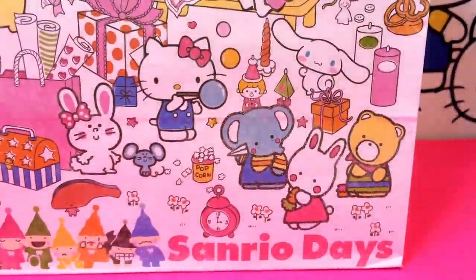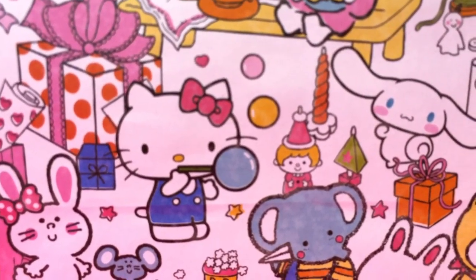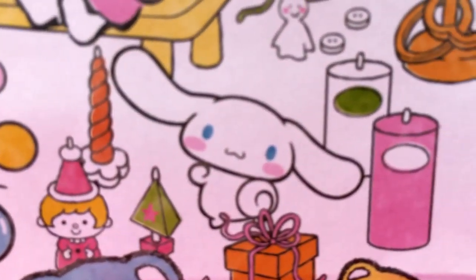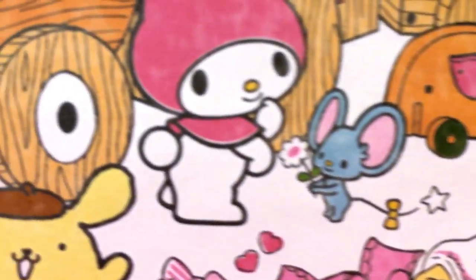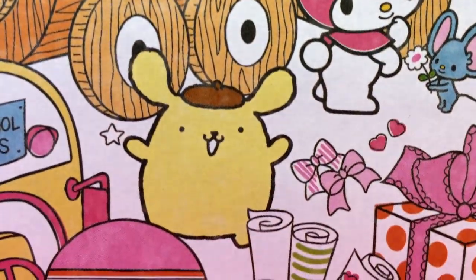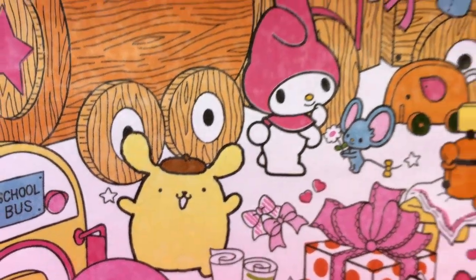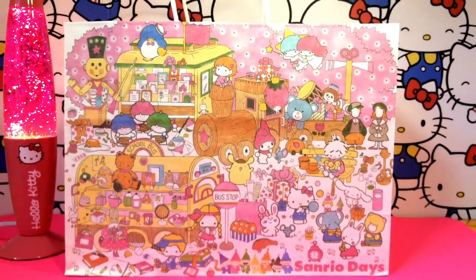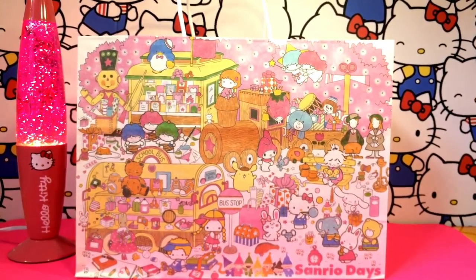This bag has a lot of the characters from Sanrio — you can see Hello Kitty here, and this is Cinnamoroll, and we got My Melody, and there is the dog Pom Pom Purin, and many more of the Sanrio characters. They are all so cute! Let's check out what's inside the bag.